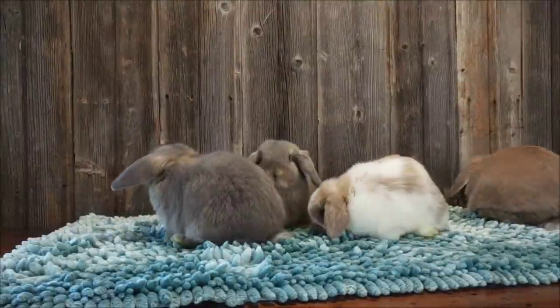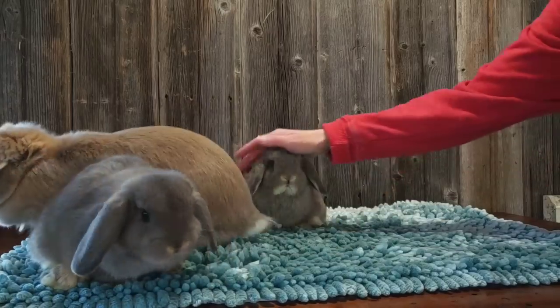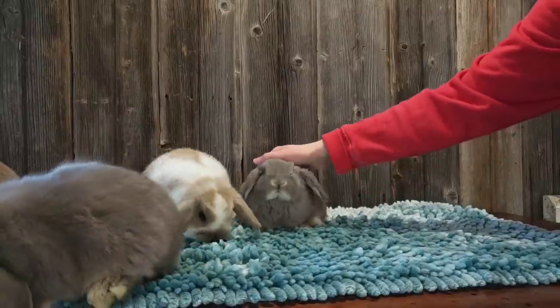They're still so spunky and energetic, except this little solid opal in the middle is perfectly content just to observe, and of course get massages. Not many bunnies will turn down a good massage.